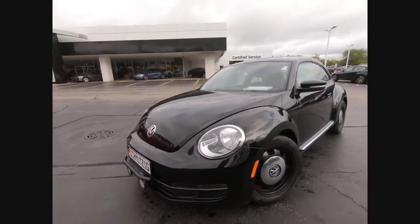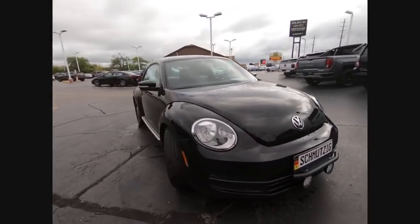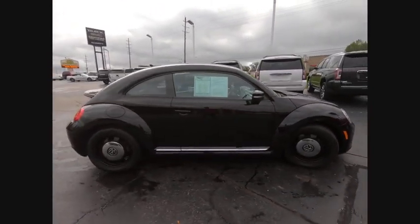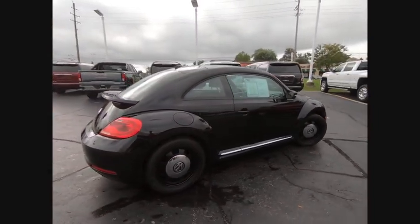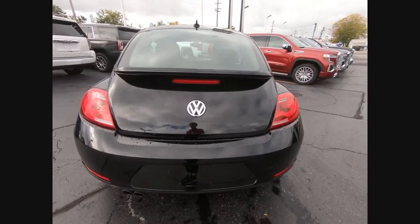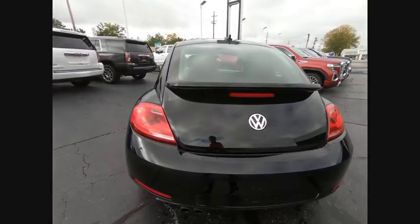Stop by and take a look at the 2016 Beetle Sport. The VW Beetle rekindled the magic of its legendary namesake and became a ray of sunshine in an all-too-serious car market. The Volkswagen Beetle is among the top 10 best-selling nameplates of all time, ranking right up there with the Ford Model T in terms of numbers sold.